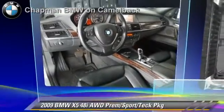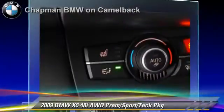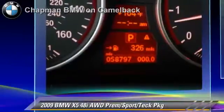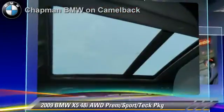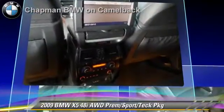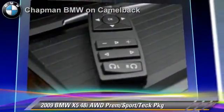Powered by a 4.8-liter V8 engine with a 6-speed automatic transmission, this vehicle, with fewer than 60,000 miles on the odometer, gets up to 19 miles per gallon. This BMW features sport package, premium package, and all-wheel drive.